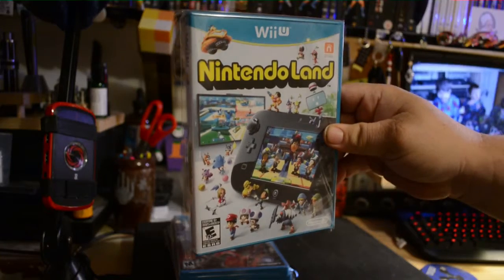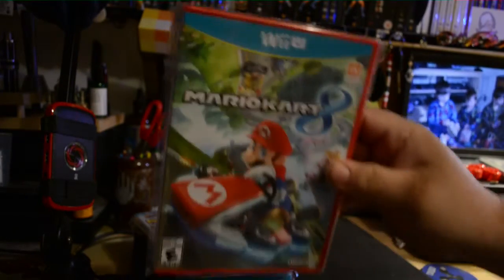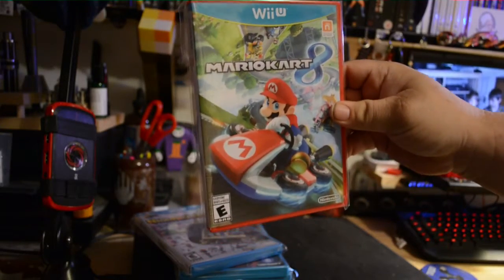Nintendoland — I've never played it, my wife has. It came with the Wii U. Mario Kart 8 is the most played game that I have on the Wii U.